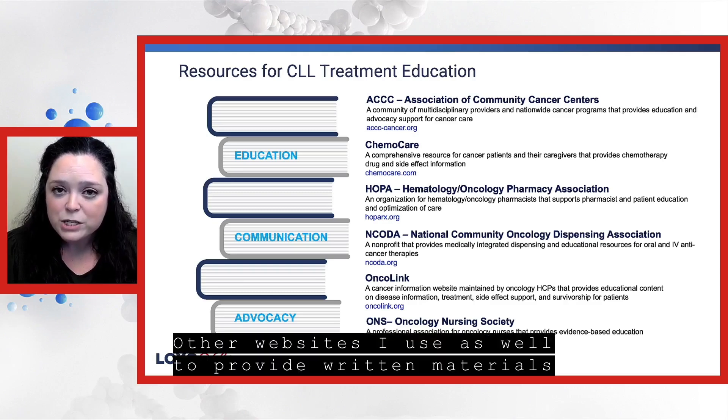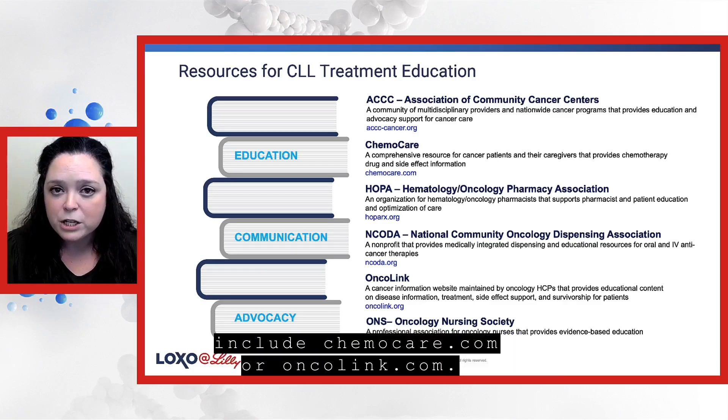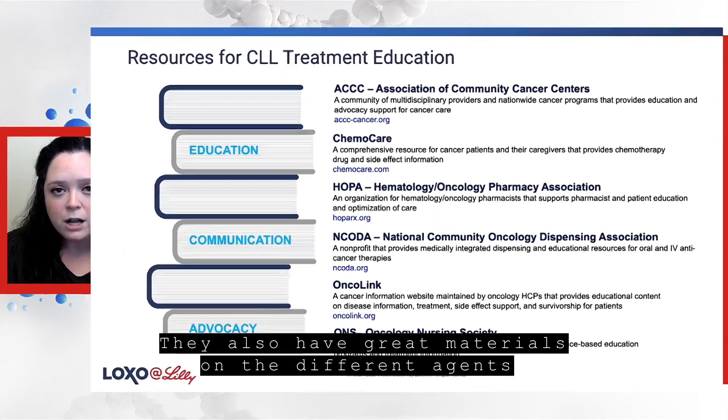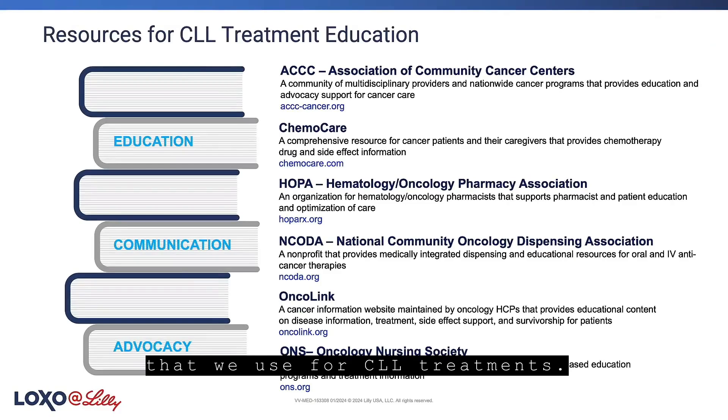Other websites I use as well to provide written materials include chemocare.com or oncolink.com. They also have great materials on the different agents that we use for CLL treatments.